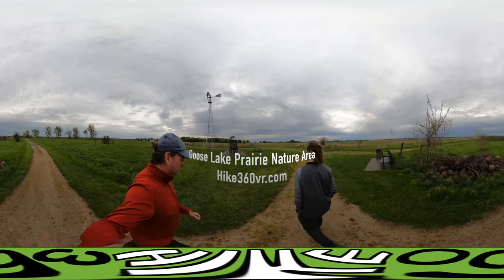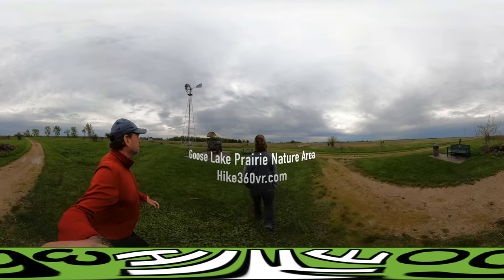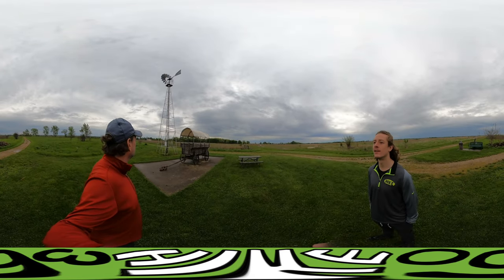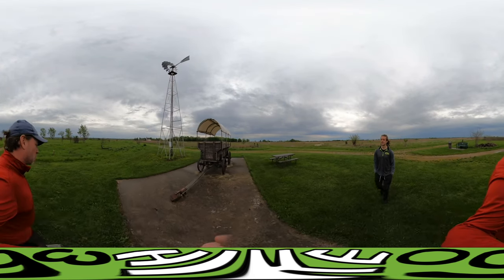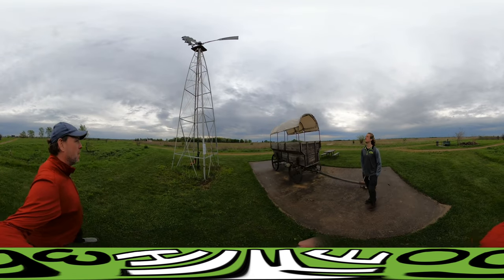This here is the covered wagon bench — not just a covered wagon and a bench, but a covered wagon-style bench. And what a great example of a working windmill! It's actually pumping water.